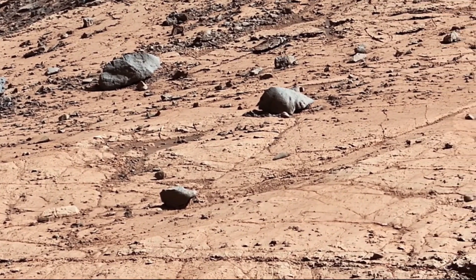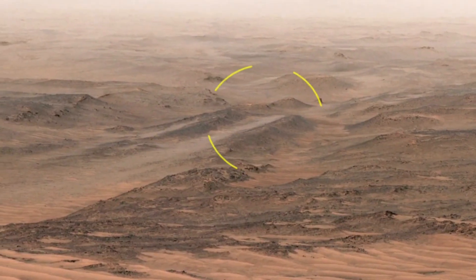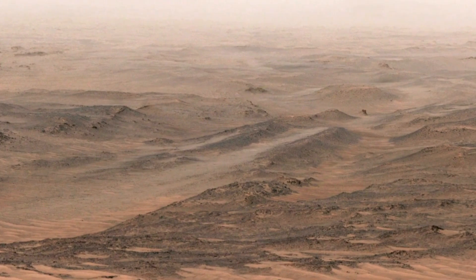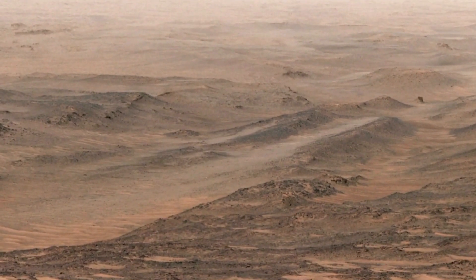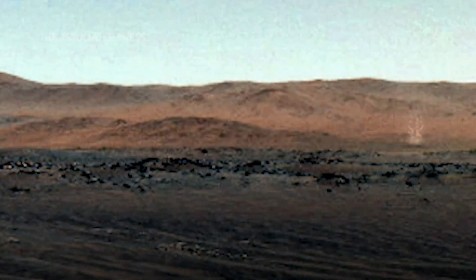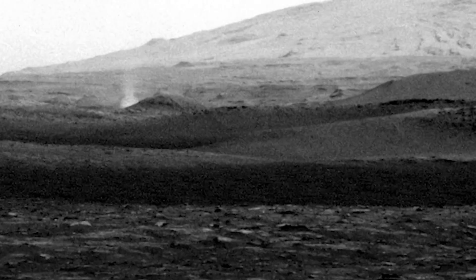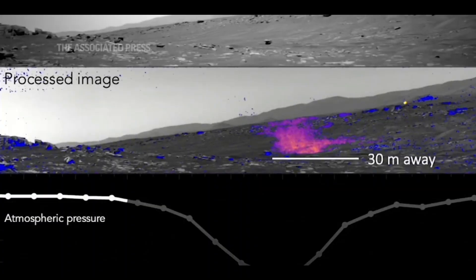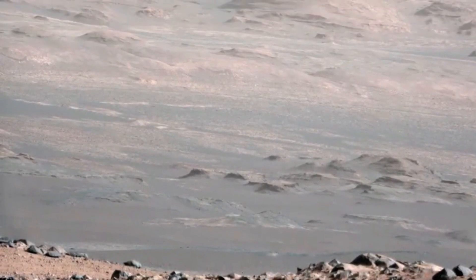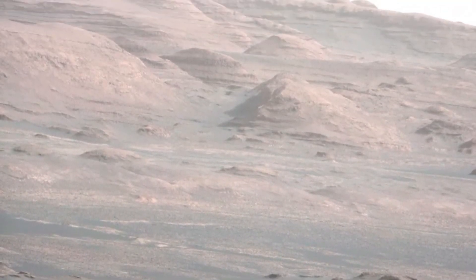Curiosity's latest images have also provided insights into the weathering processes on Mars. Some of the photographs show rocks that appear to have been sculpted by wind erosion, with smooth surfaces and sharp ridges formed by centuries of exposure to Martian dust storms. The rover's cameras have also captured images of dust devils — miniature tornadoes of dust that swirl across the Martian surface — offering clues about atmospheric conditions and how the planet's thin atmosphere interacts with its surface.